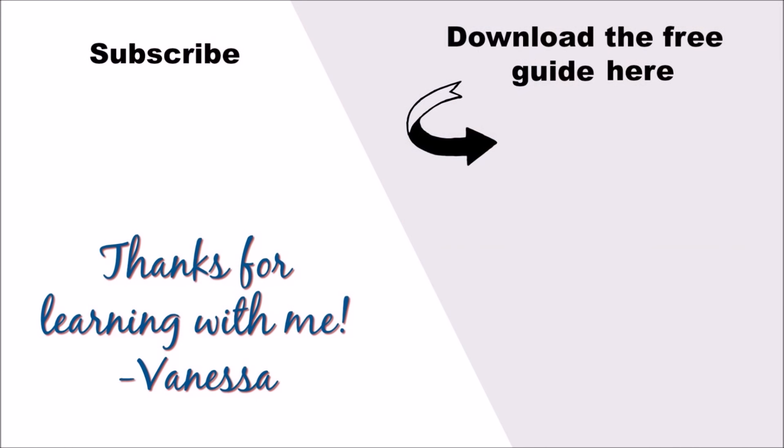Thanks so much for trying it with me and trying something new. I'll see you the next time. Bye. The next step is to download my free ebook, Five Steps to Becoming a Confident English Speaker. I want to help you master English and speak fluently. Feel free to subscribe so that you don't miss new English lessons. Thanks so much for learning with me. Bye.